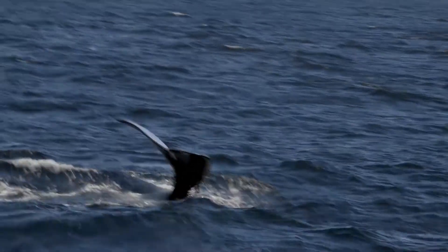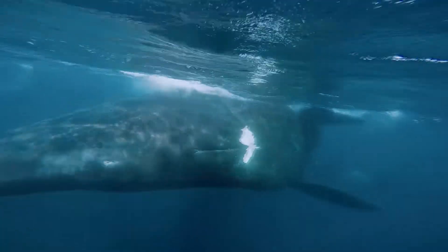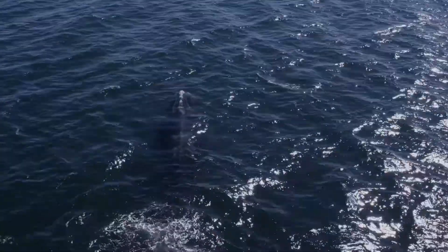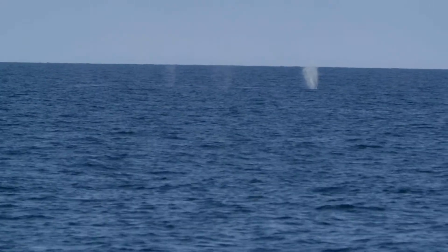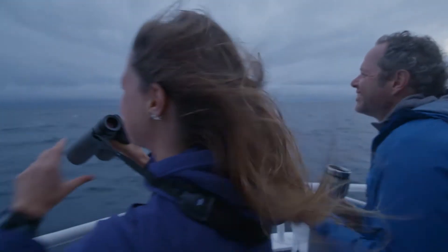Right whales typically travel alone or in small groups. There's probably a good food source around here to bring so many of them together. And where there's good food, more whales come. It turns out we've sailed into Whale City.